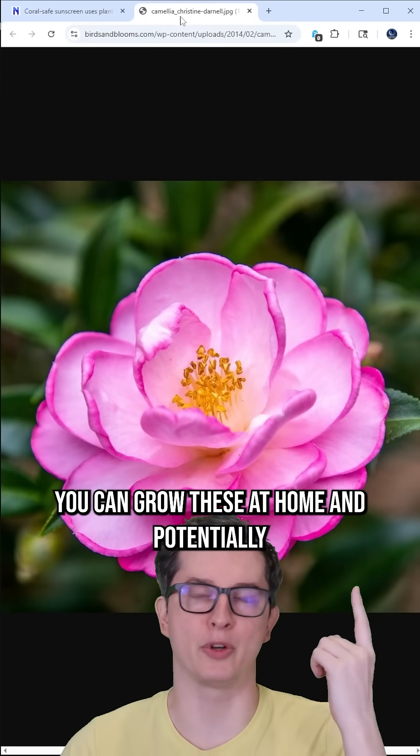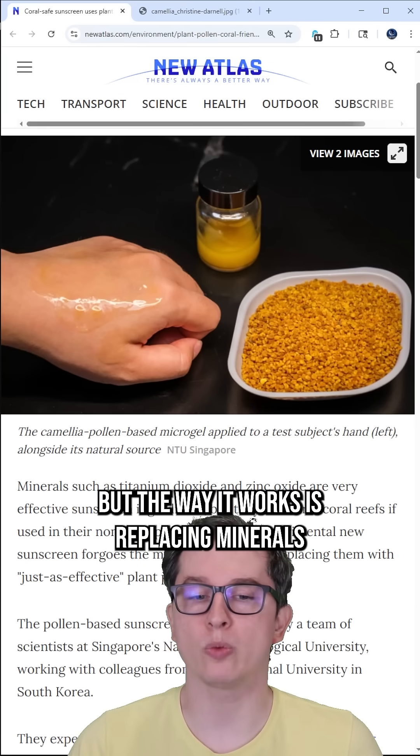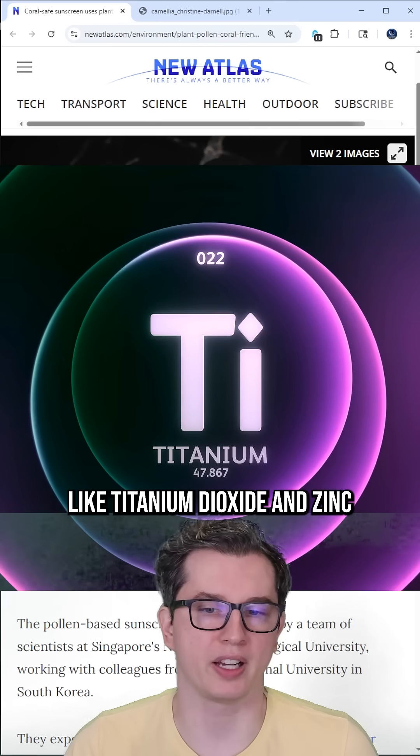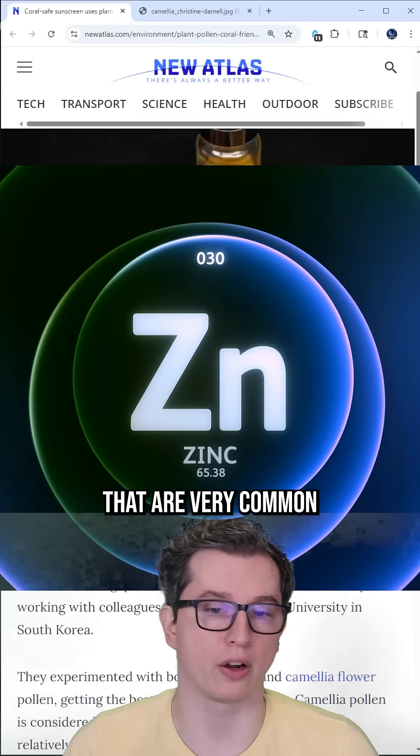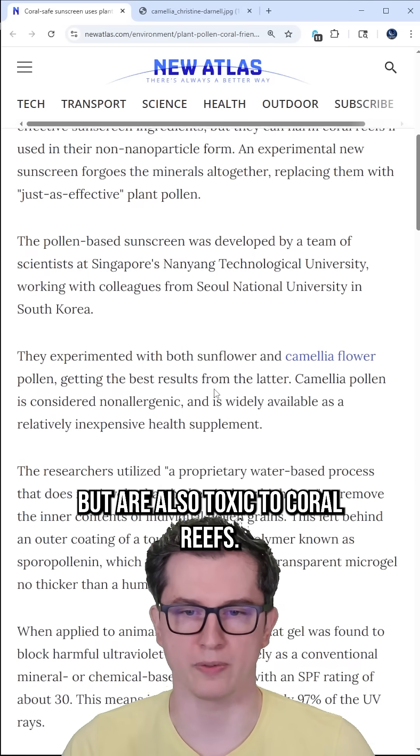This is a camellia flower. You can grow these at home and potentially even make your own sunscreen. The way it works is by replacing minerals like titanium dioxide and zinc that are very common in regular sunscreen ingredients, but are also toxic to coral reefs.